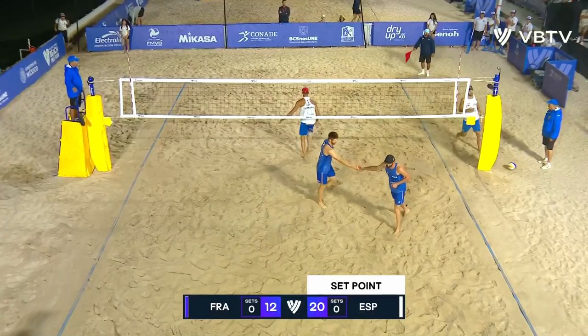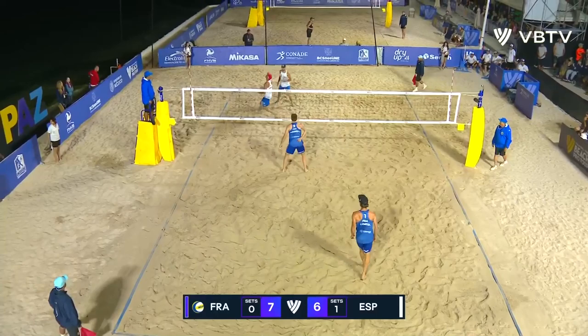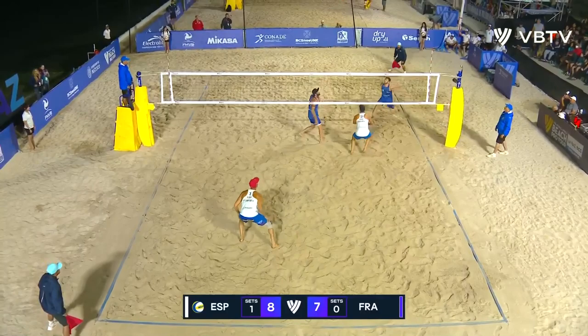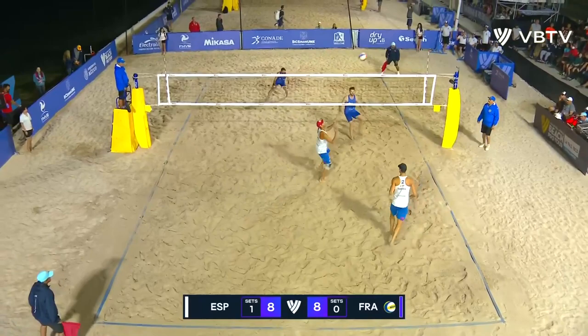That's a nice little chip shot. Good communication from Herrera, playing consistent volleyball at the moment, and they find themselves with a one-point lead. That's a nice swing from Remy, just hitting the seam of the court — if he continues to do that, maybe Spain will adjust. I think Spain will be happy with him having that swing.